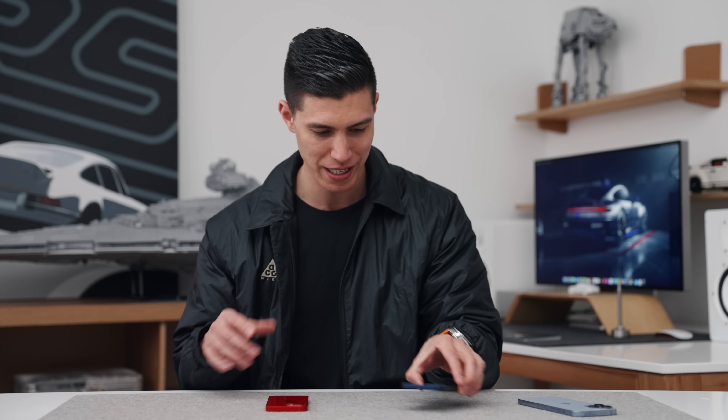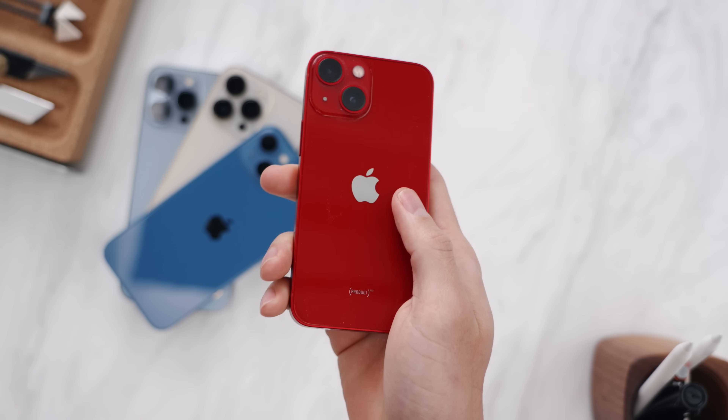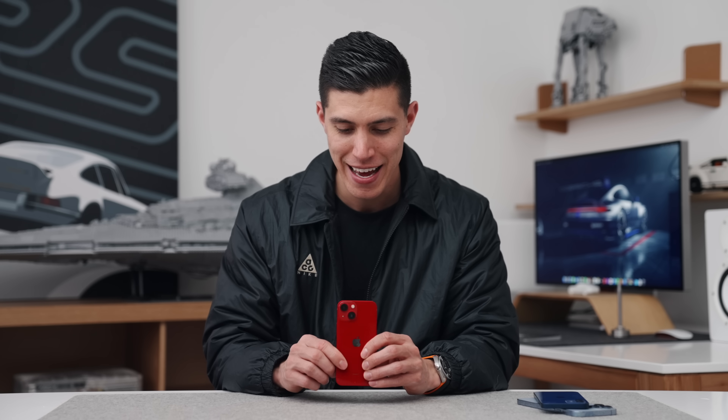Then we have the standard 13 — for some reason I've got my 12 here — and the Mini. We'll start off with the small guy first. The 14 Mini, sadly, will no longer be around.